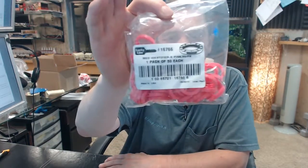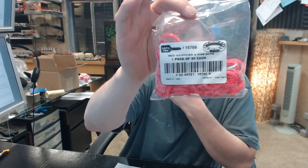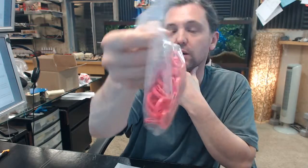Hello, my name is Rich Howard, owner of Architectural Builder Supply. This video is to bring you a closer look at the Lucky Line number 16766, bag of 50 neon pink medium key identifiers.